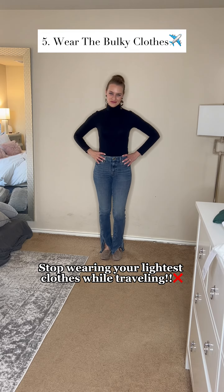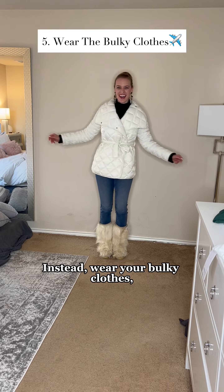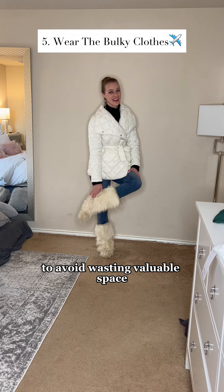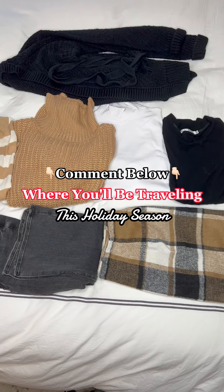Stop wearing your lightest clothes while traveling. Instead, wear your bulky clothes, coats, and boots on the plane. And layer up whenever possible to avoid wasting valuable space in your suitcase.